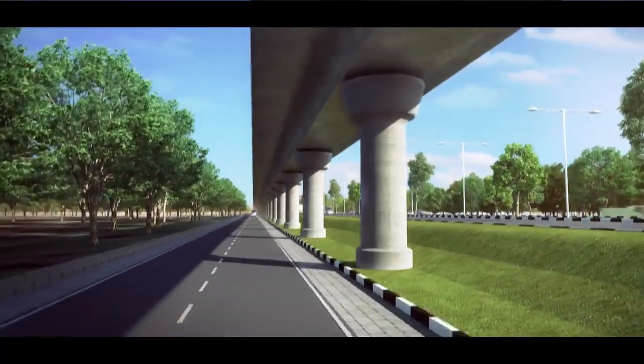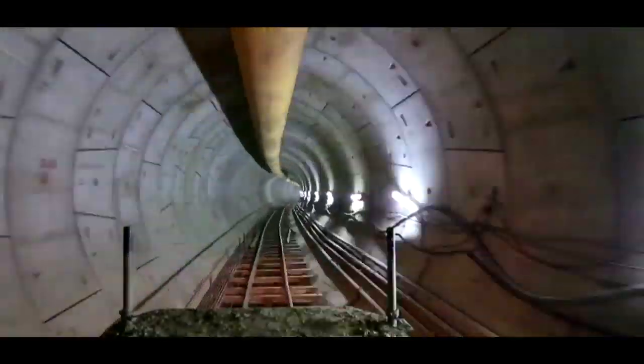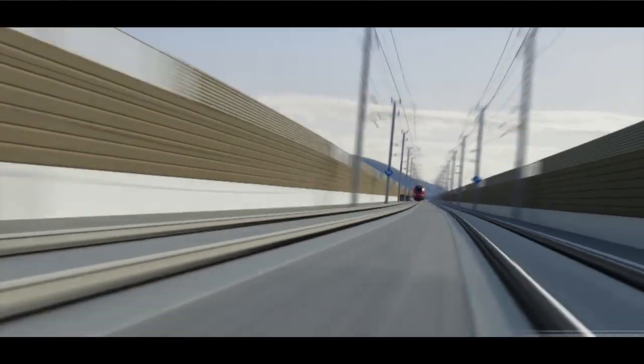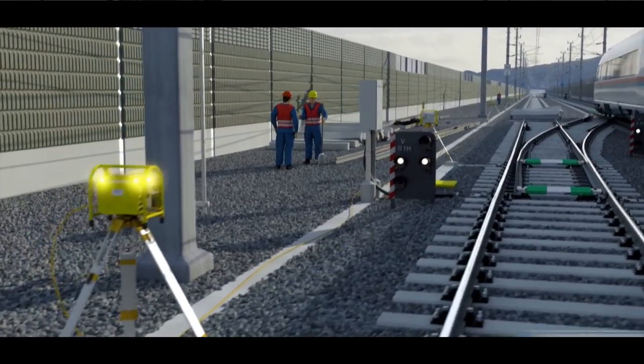The elevated lines will be constructed by the launching girder method and the underground section through tunnel boring machines. To cater for the design speed of 160 km per hour, the system will use ballast-less tracks, rigid OHE, and ERTMS Level 2 signaling system.